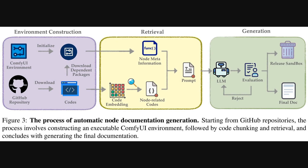To keep those extensive knowledge bases current, this figure illustrates the automated process for generating node documentation. It starts on the left with environment construction, pulling code from a GitHub repository and setting up a Comfy UI environment. Then, in the middle, the retrieval stage uses code embedding — a way to numerically represent code for AI — to gather relevant information. Finally, on the right, the generation stage uses an LLM to create the documentation, which is then evaluated, possibly in a sandbox — a safe testing area — before becoming final. This ensures the system stays up to date.